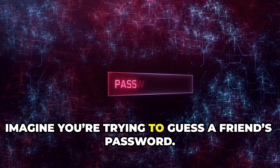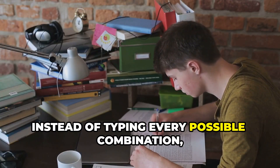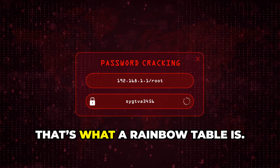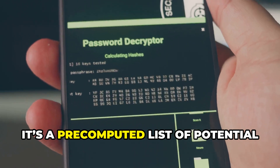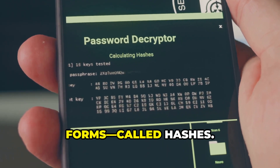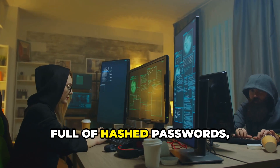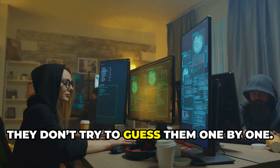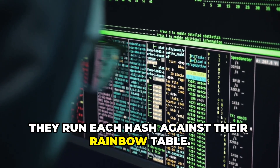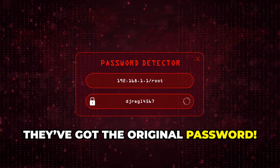Imagine you're trying to guess a friend's password. Instead of typing every possible combination, what if you had a giant cheat sheet? That's what a rainbow table is — a pre-computed list of potential passwords paired with their encrypted forms, called hashes. When a hacker gets hold of a database full of hashed passwords, they don't try to guess them one by one. Instead, they run each hash against their rainbow table. If they find a match, boom, they've got the original password.